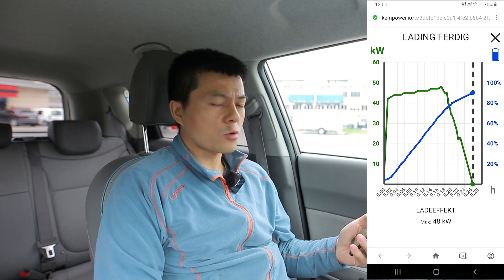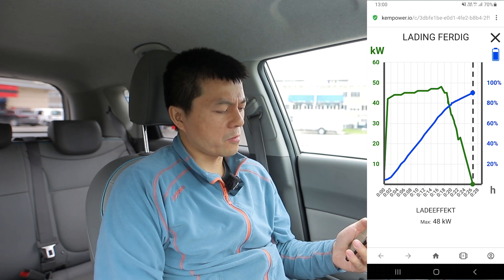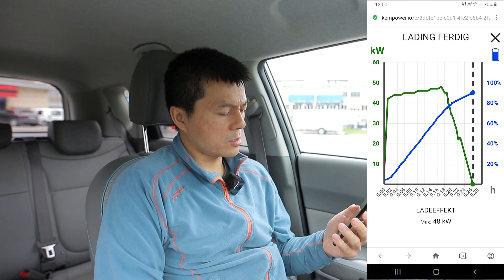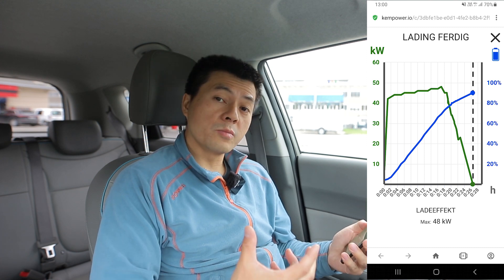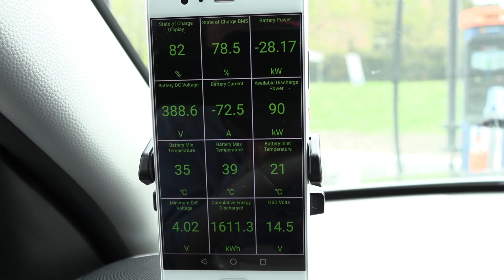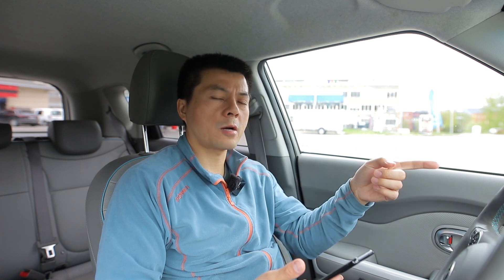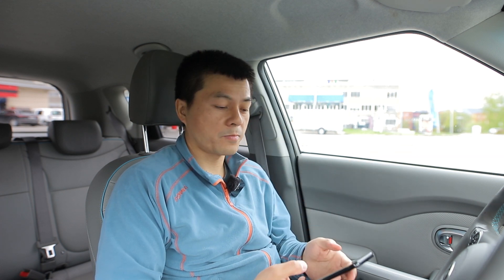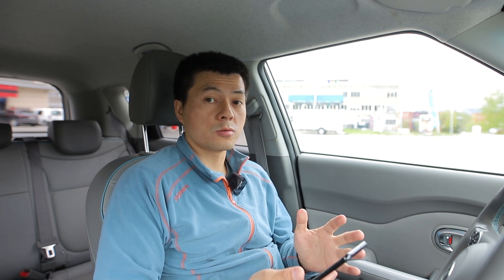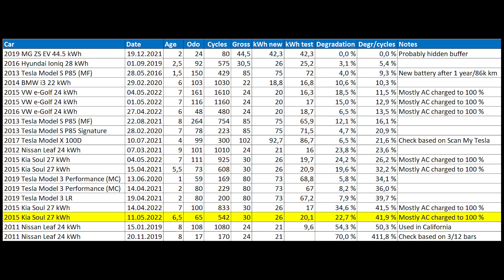Looking at the charger screen, it seems like the charging session dropped to a lower rate slightly earlier than before — maybe a few percent earlier. It could be because the battery was overheating. For the e-tron, throttling starts around 35°C. I'm not sure exactly what the threshold is for this car, but that could explain it. For an optimal charging session, you don't want the battery too hot either.